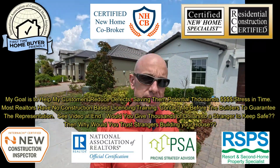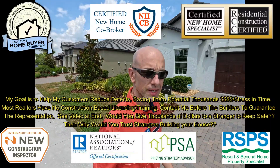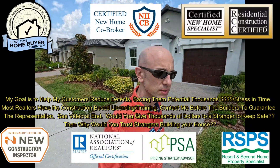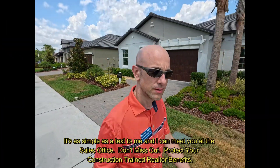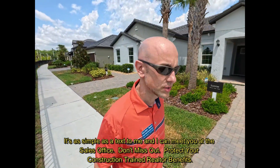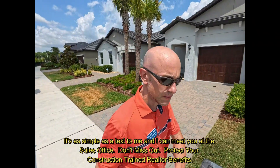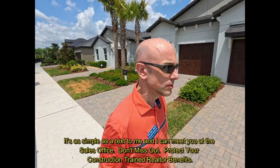Hey everybody, Rich Noto here — Florida Licensed Realtor, Florida Licensed Home Inspector, Florida Notary Republic with Loan Signing Agent Certification — your construction-trained Realtor. Check out the video at the end to find out more about why it's so important to have a construction-trained Realtor, and also why my service is free to you and builder-paid.